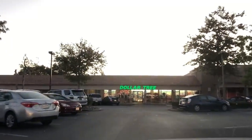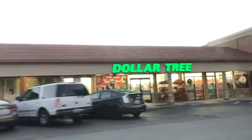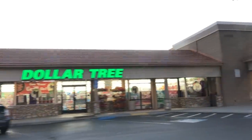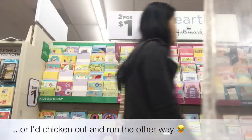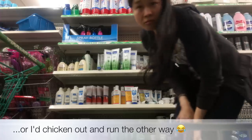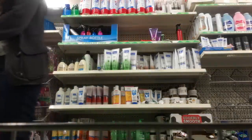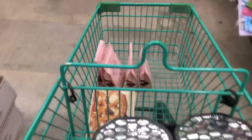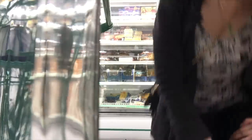Some of you might recognize this Dollar Tree — it's the same one that Brittany Vassor shops at, and she has footage of it in one of her videos. Every time I visit, I keep a lookout for her because it would be really neat to meet her. While I haven't found her, I did find quite a few items I normally pick up. Today I'm going to share 10 items I normally buy and how I use them, as well as 5 items I do not buy and what I use in their place.